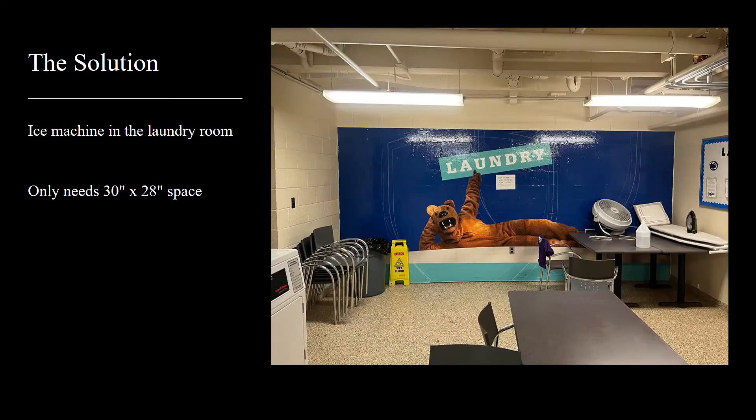The solution I have come up with is to put an ice machine in the laundry room of Harmony Hall. As seen in the picture, the two corners of the room opposite the laundry machines can be used to place the ice machine, as it only takes up a 30 by 28 inch space.